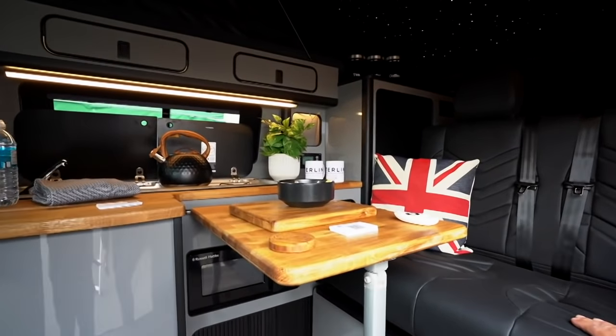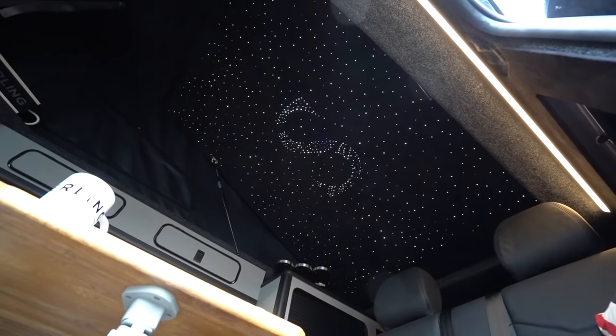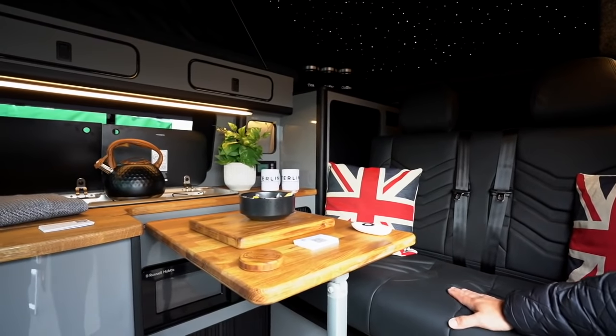All the cabinets inside are lit up, and this particular model also has a really nice starlight ceiling designed by us, which makes it feel a really nice place when you're camping.